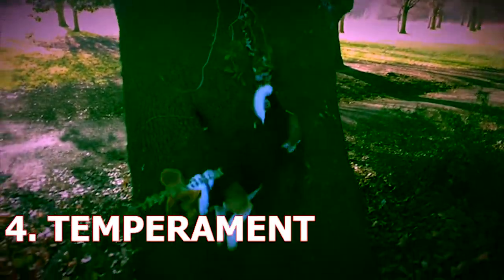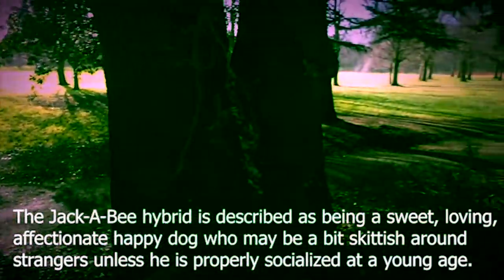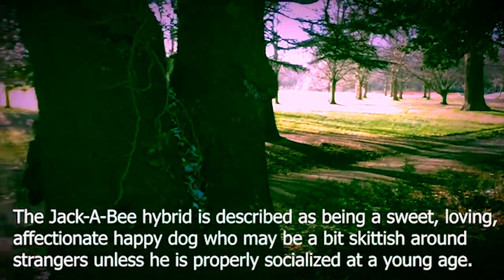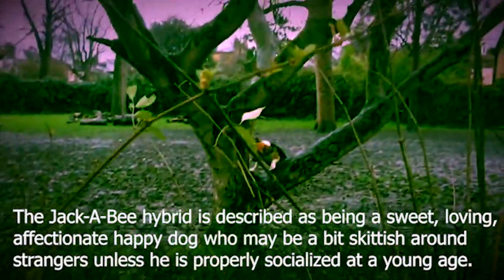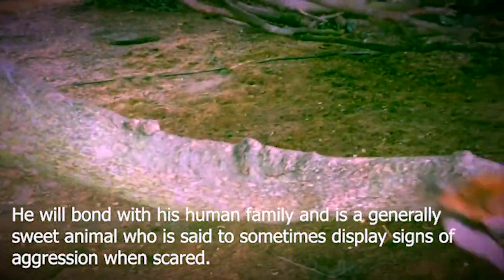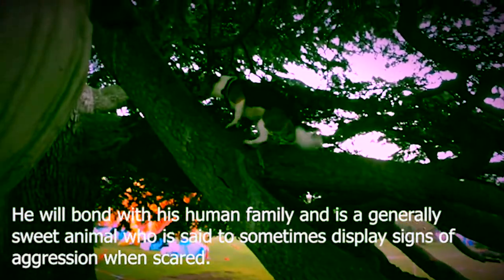4. Temperament. The Jackabeagle hybrid is described as being a sweet, loving, affectionate, happy dog who may be a bit skittish around strangers unless properly socialized at a young age. He will bond with his human family and is generally a sweet animal who is said to sometimes display signs of aggression when scared.